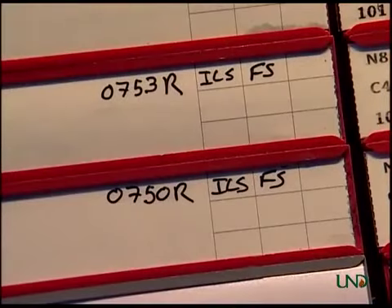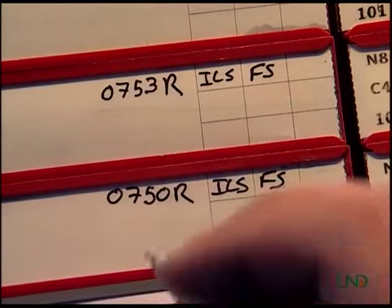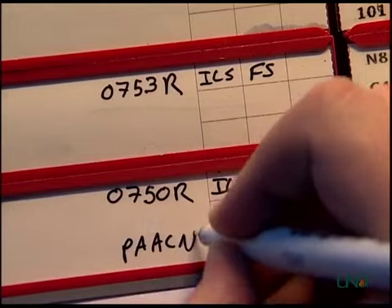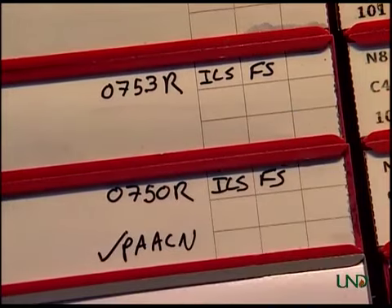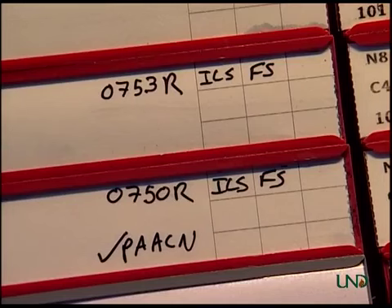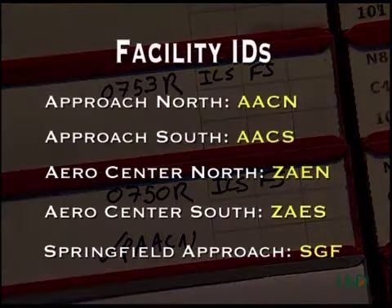The point-out must also be indicated on the flight progress strip. For the aircraft you are pointing out, write a 'P' in the lower right-hand corner of Block 9, followed by the facility ID you are coordinating with. When you make the point-out, place a check mark before the P to indicate that the coordination has been accomplished. Academy Approach North is AACN and South is AACS; Aero Center North is ZAEN and South is ZAES.